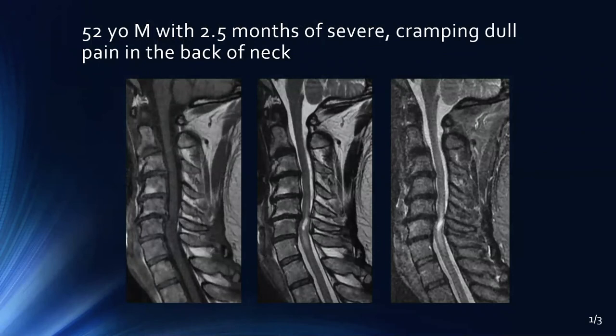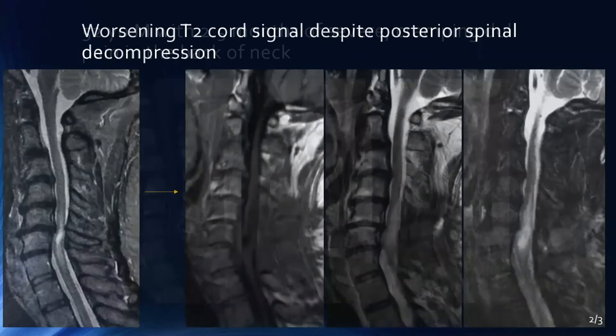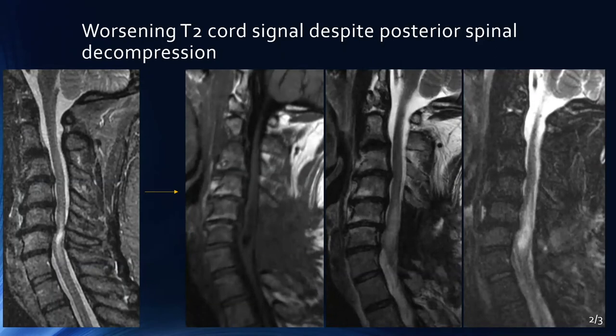Let's look at this next case. This is a patient with two and a half months of severe cramping dull pain in the back of the neck. What we see is a fluid signal cavity on T2 and STIR within the cord itself, as well as what looks like edema-like signal that's a little expansile. This seems to be centered in an area where the cord is compressed by disc, osteophyte, and ligamentum flavum. The question is: is this myelomalacia, edema, or is there an underlying lesion? Most of the time, this is going to be due to a compressive degenerative abnormality, so the patient may get decompression if symptomatic.